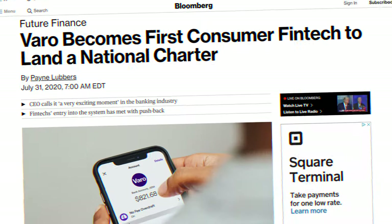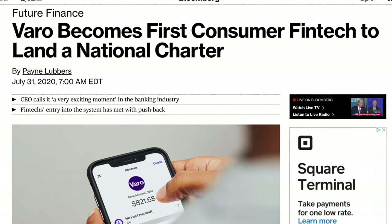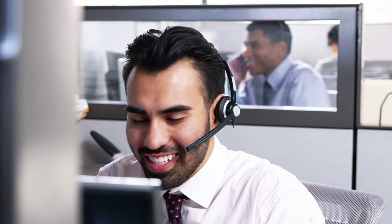Varo is also fully FDIC insured up to $250,000. Notably, Varo recently received their national bank charter, meaning they actually are a full bank themselves, whereas competitors like Chime and SoFi are partnered with other banks who handle the backend work. As a consumer you won't really see a difference — I don't want you to think Chime is a fake bank — the end-user experience is essentially the same. Varo also has customer service seven days a week by phone, plus email support and an extensive FAQ section, though both Varo and Chime's support are honestly just okay compared to something like Discover.